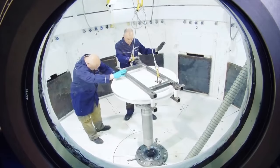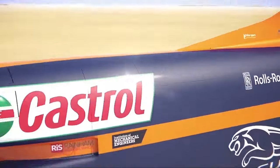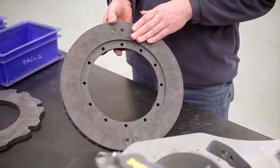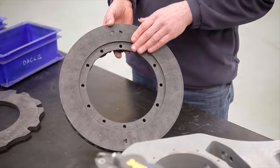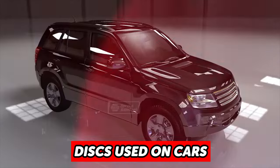Last but not least is the wheel brake. They are the final step in slowing the car to a halt after it crosses its record-breaking runs. The LSR has managed to show its uniqueness, even in the case of its wheel brakes, by using steel rather than the carbon discs used on cars and planes.